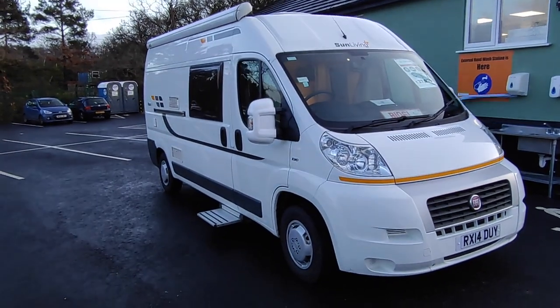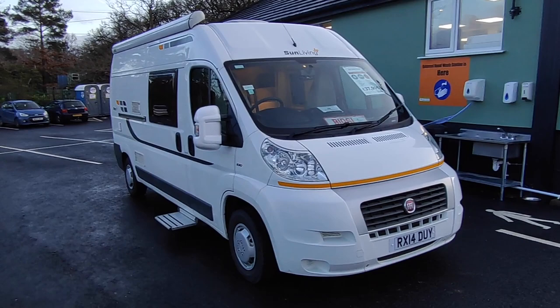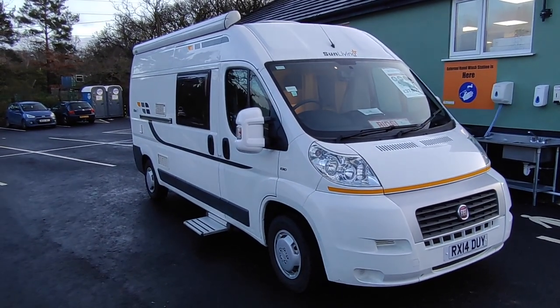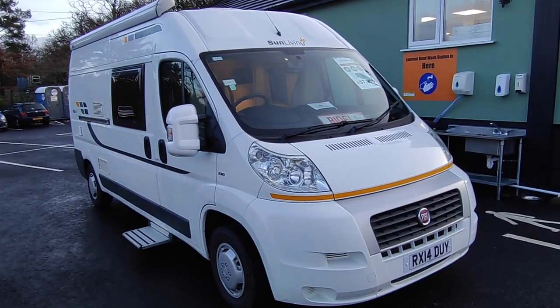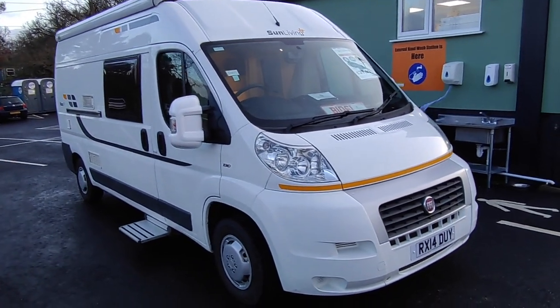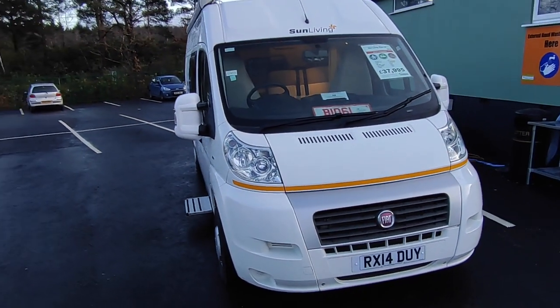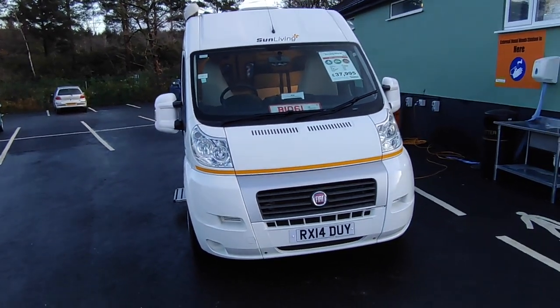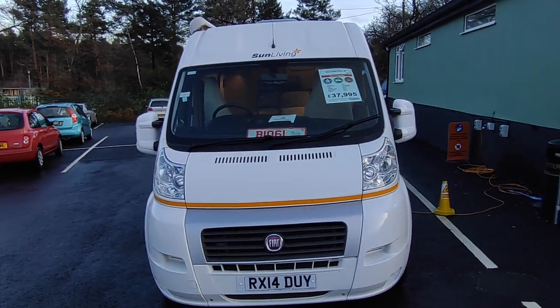Hi, this is Highbridge Caravans Devon Branch. On this absolutely grim January day, we're doing a quick walk-around video on this very rare 2014 Adria Sun Living Flexo van conversion. This is a 2014 Fiat Ducato 6-metre fixed bed van conversion. It's a Sun Living, and Sun Living are the sister brand, or sub-brand, of Adria.